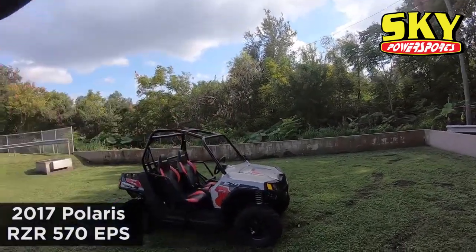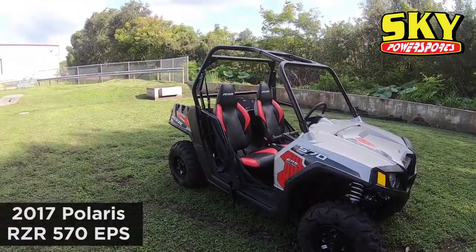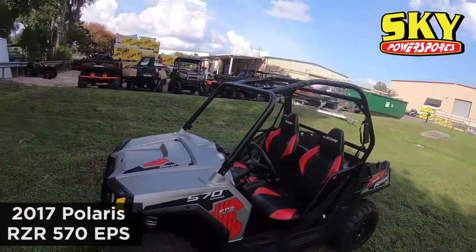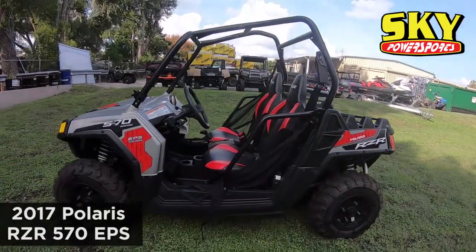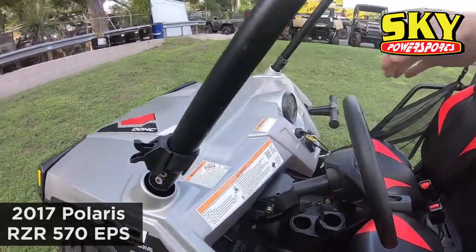What's up everybody, Aaron here at Sky Power Sports. I've got a cool one for you today. This is a leftover unit — a 2017 Razor 570 EPS. We got it from another dealership that closed down, so there's absolutely nothing wrong with it. It's a brand new machine with just a couple miles on it from driving it in and out.